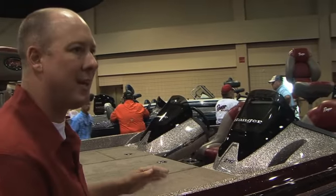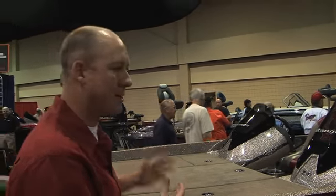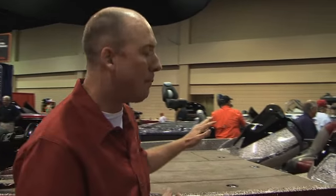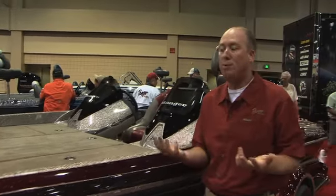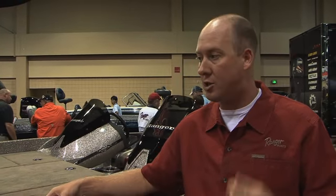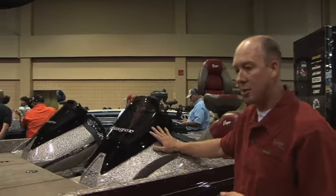You can literally get into this boat in the $30,000 range. A consumer on a budget, maybe not a serious competitive angler, still gets all those features and benefits. The boat is 18 foot, almost 19 foot long, with a 150 horsepower rating, and it comes standard with all the features you'd normally see in a Ranger, including a Minn Kota trolling motor.